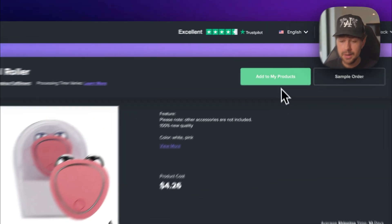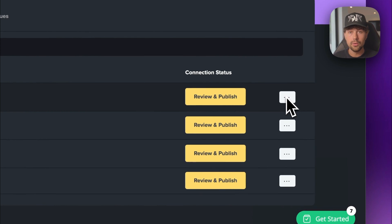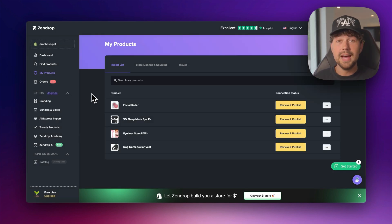To connect the product to our Shopify store, click 'add to my products,' then come over on the left side to the my products tab. You'll see the product we just added — click the three dots on the right side. Don't click 'review and publish' because that creates a new product on your Shopify store. We want to connect this to the already existing product that Dropbase added. So click the three dots and click 'override,' then search the exact product name from your Shopify store and click override. This links the product to Zendrop so whenever you get a sale, they ship it out automatically.